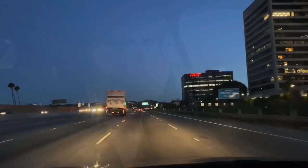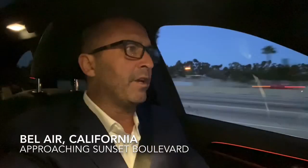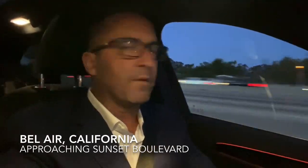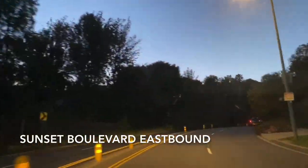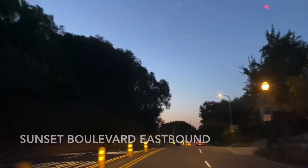The first one we're going to do is Jennifer Aniston's home in Bel Air, California. So here we are getting off on Sunset Boulevard off of the 405. Bel Air borders the 405 freeway and Sunset Boulevard.